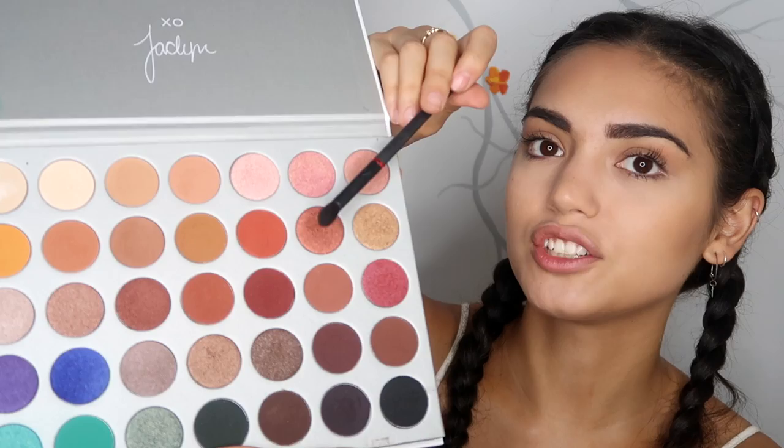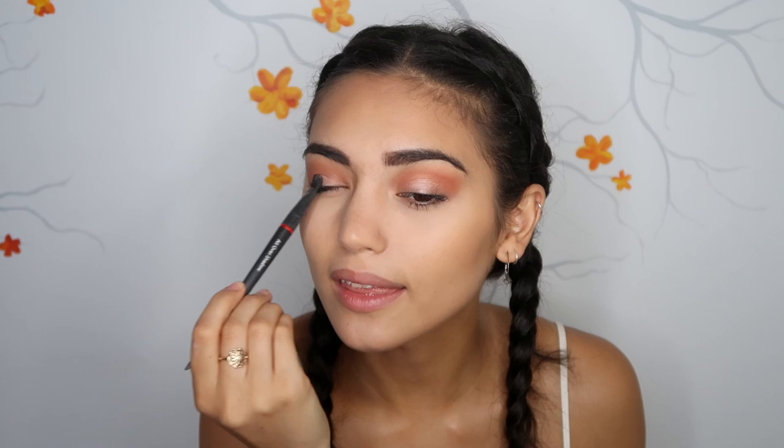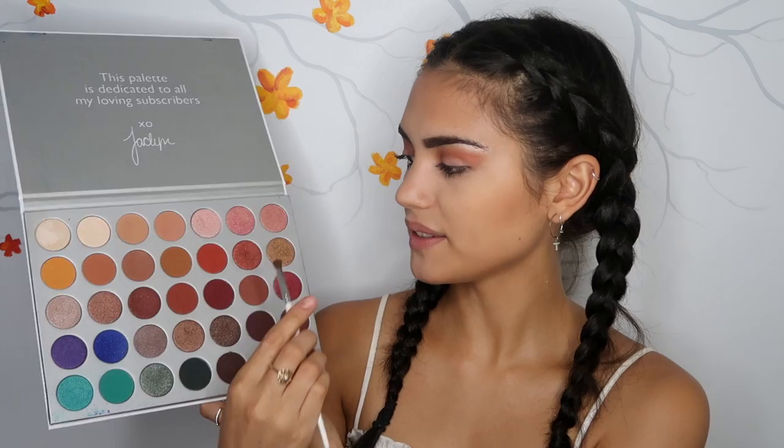For eyeshadow I'm gonna be using pink shades just to suit the Valentine's Day theme and I'm gonna use the Jaclyn Hill palette. For the first shade I'm gonna go with this brown. Next I'm gonna try this dark shimmery pinky reddy colour. Then going in with this lighter pink in the corner here. Then to put in the centre of my eye I'm just gonna use this light shimmery pink. I'm also gonna put some of that on my brow bone. Going back to that dark shimmery shade I'm gonna put that under my waterline.